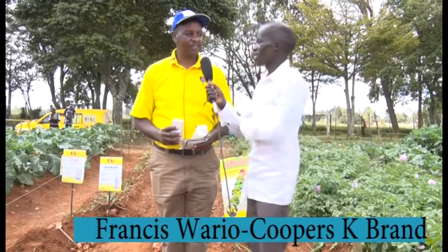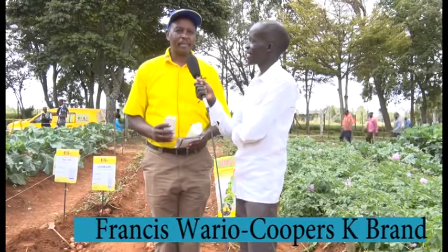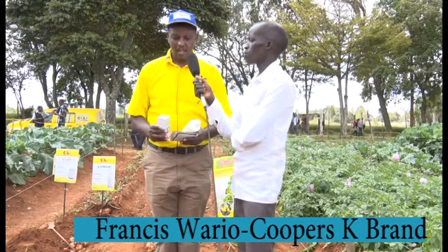Kindly introduce yourself and tell us what you have come here to do today. My name is Francis Wario. I work with Coopers Kenya K Brands Limited. We are an agricultural supplies and services company dealing with products that assist farmers to maximize their yields. I work with agronomy products — those are the products you can use in crop production to help you maximize yields.